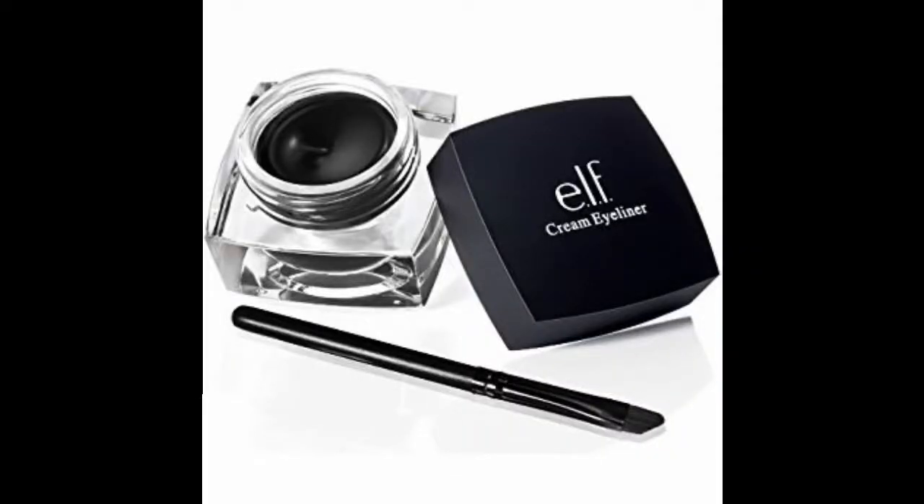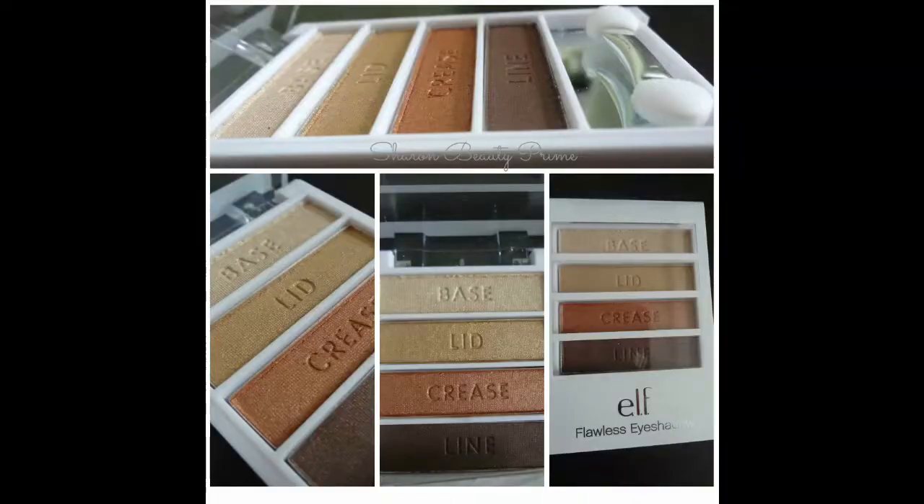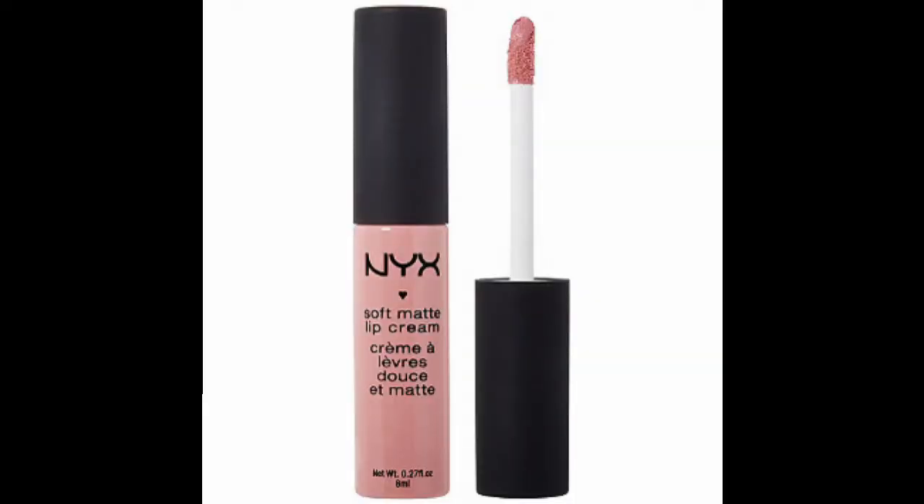Next is from NYX — their NYX Creamy Matte Lip Color, which is five dollars. I love this. NYX also has one of my favorite makeup setting sprays from the drugstore and it lasts really, really long. I really recommend some products from NYX. I love their drugstore products — they have some great lip products overall.